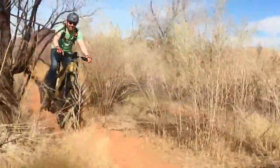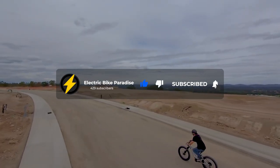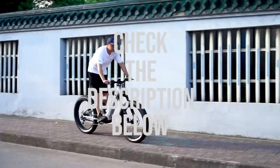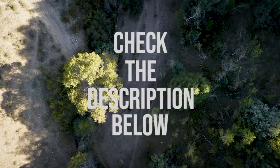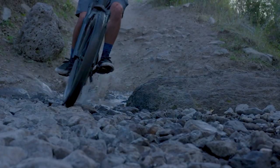Before we go any further, we'd like to encourage you to click or tap the subscribe button or the notification bell, or you can go on the link down in the description below to get to our website and read more about the things you need to know about anything electric bikes. Now, let's get right back into the video.